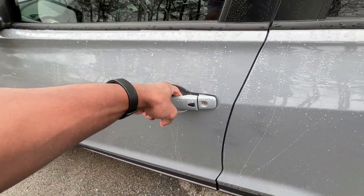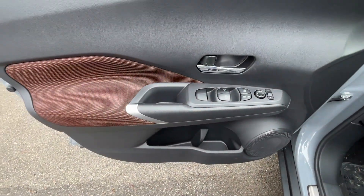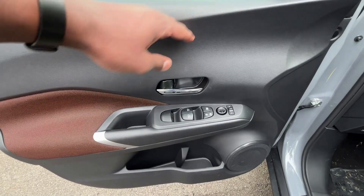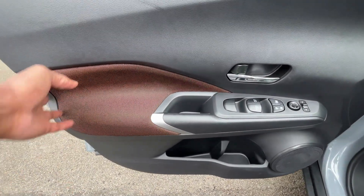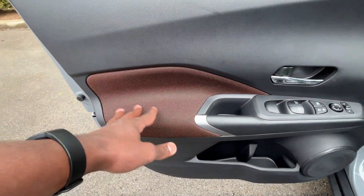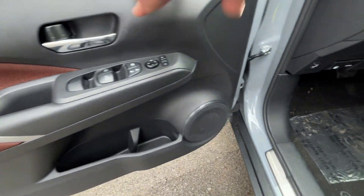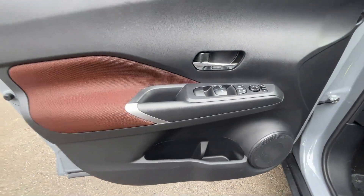We get passive keyless entry on the front doors. Even the door trim here — this is not an expensive vehicle by any means — but having all this cool orange-and-black kind of carpet-look detail is a nice touch, and even though the whole door panel is plastic it doesn't look trashy.